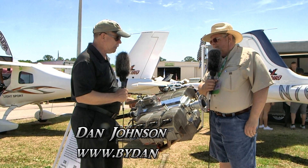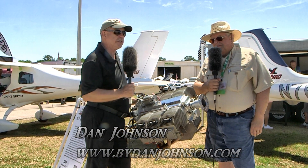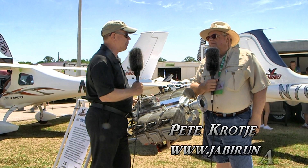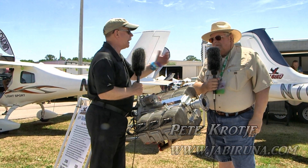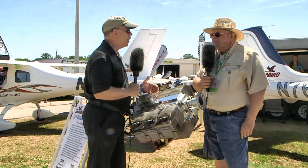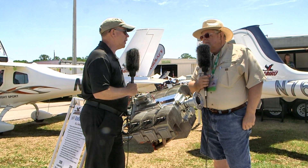We're here at Sun and Fun and we wanted to come by because we understand there's something new in Jabiru engines. I'm Dan Johnson, talking to Pete Karate from North American Jabiru. You're going to tell me some things about the new engine, but before we do that, Pete, let's go back in time a little bit and talk about the numbers - when they started, how many are flying, a few facts to lead us up to what is now the fourth generation.